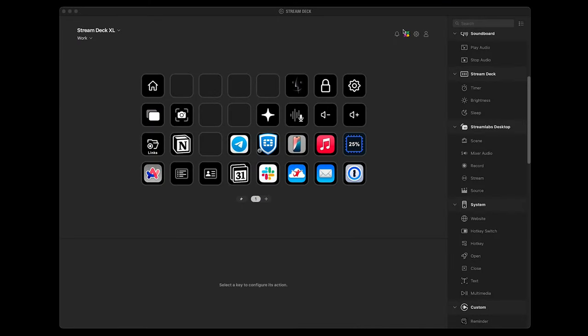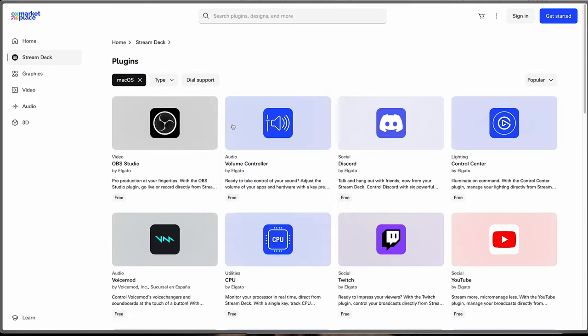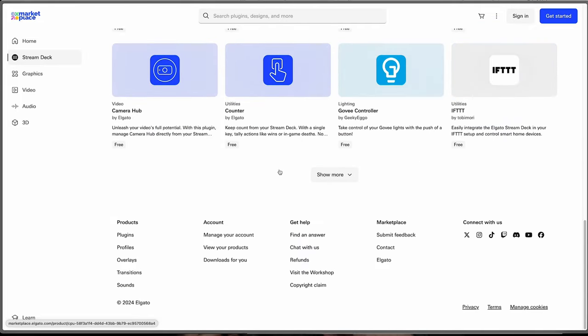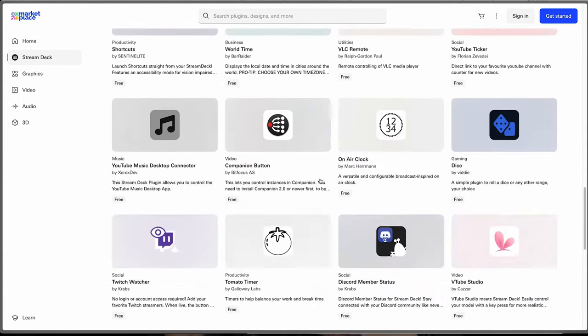It's also worth exploring the Elgato marketplace to look at the plugins available for Stream Deck. There are quite a lot of them — you can manage almost everything you want. For example, you can activate a certain audio device, control your smart lights, or connect your home assistant. There are a lot of different plugins available.